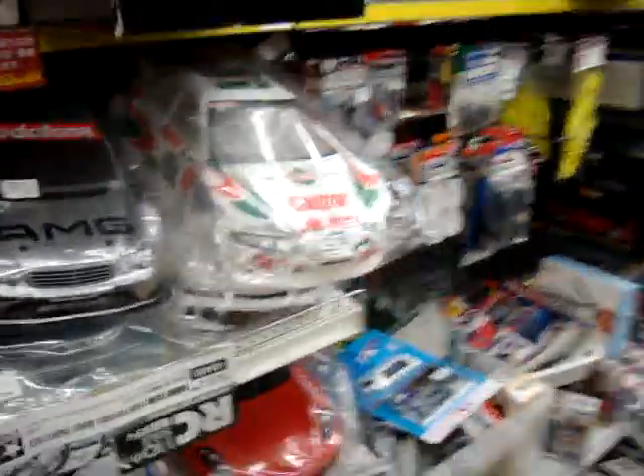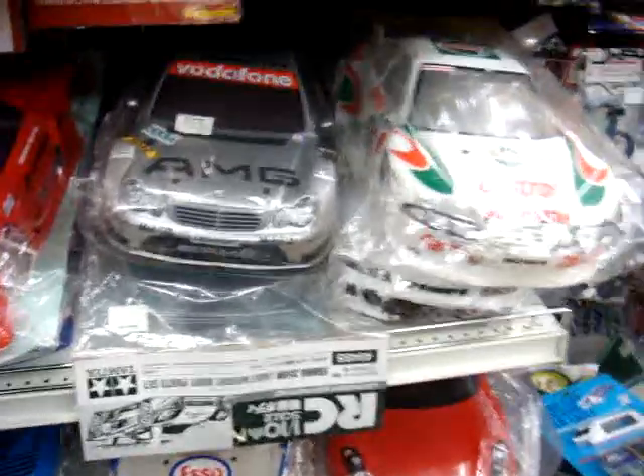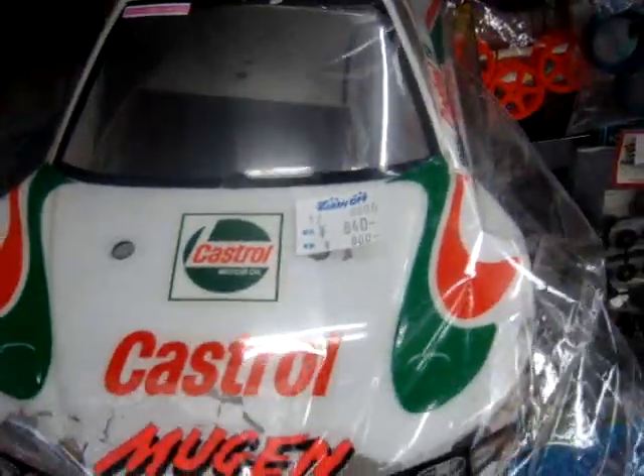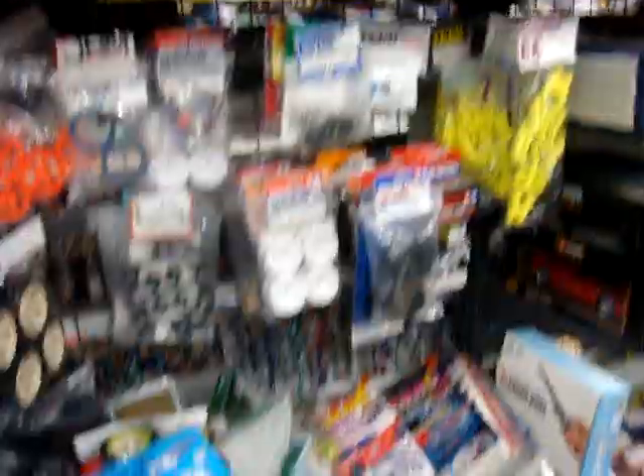Now here's where you get into your nitro RC stuff. They have all different bodies here that you can pick up. They're pretty reasonably priced. A lot of them are used. As you can see here, this one's all shipped up — it's like eight bucks. But we got the wheels.